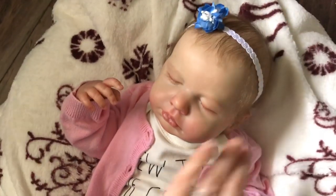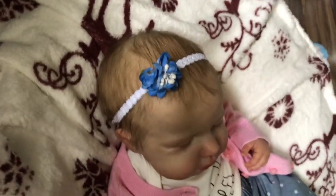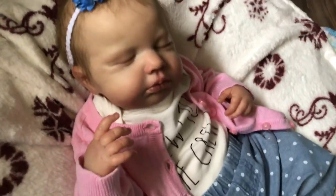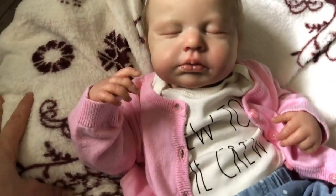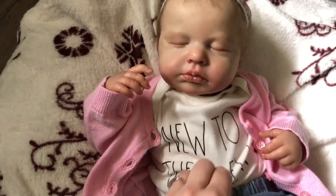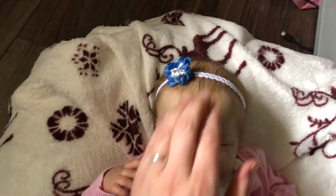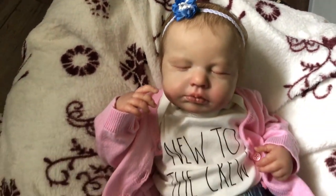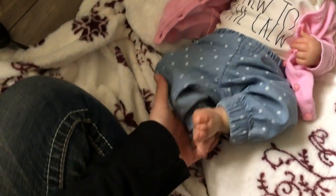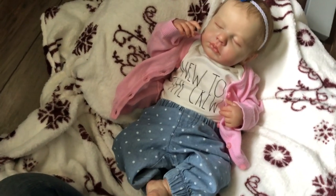There she is — you can see her hair. 'New to the crew.' Welcome, welcome little girl. Very happy with her, very happy with her.